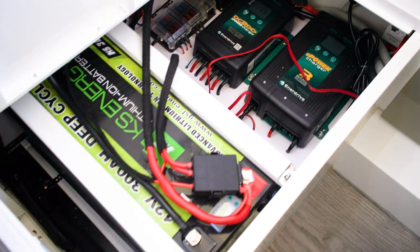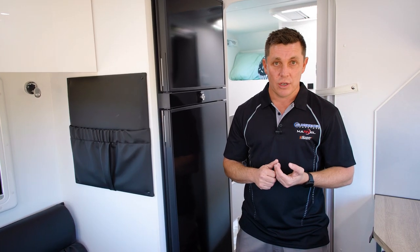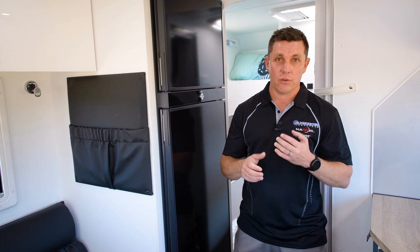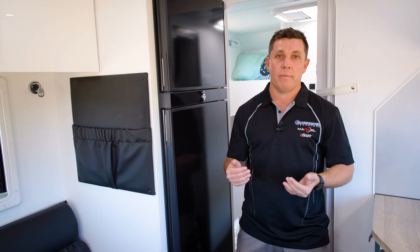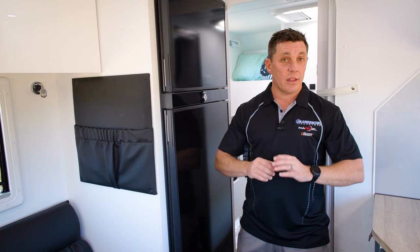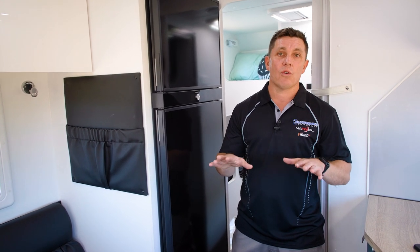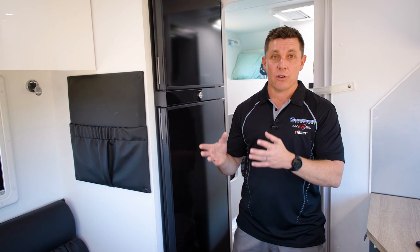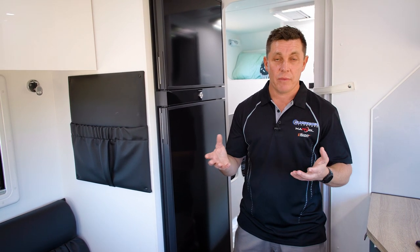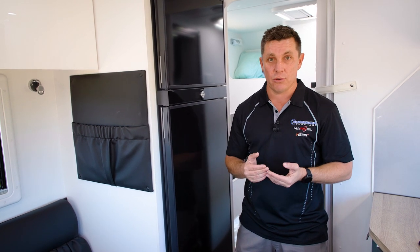If you get several bad days in a row, you'll have to run a generator or find a power source, because on average they do draw several amps an hour. Especially over winter when you don't have charge for a long period of time, that's a constant draw on your battery system. So yes, they're an amazing fridge that cools down really quickly and doesn't require you to have the van level, but it's important that you spend the money to have the correct battery setup and solar setup to operate efficiently if you want to stay off-grid for extended periods of time.